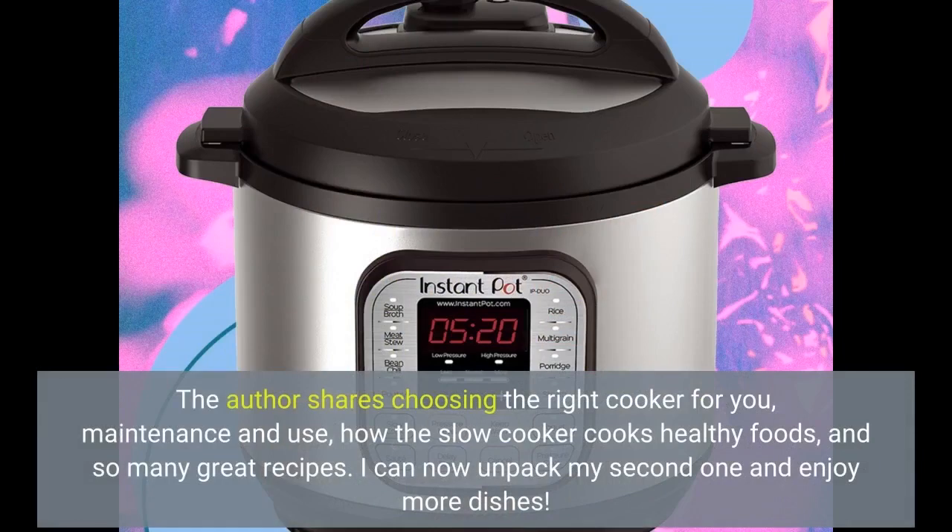The author shares guidance on choosing the right cooker for you, maintenance and use, how the slow cooker cooks healthy foods, and so many great recipes. I can now unpack my second one and enjoy more dishes.